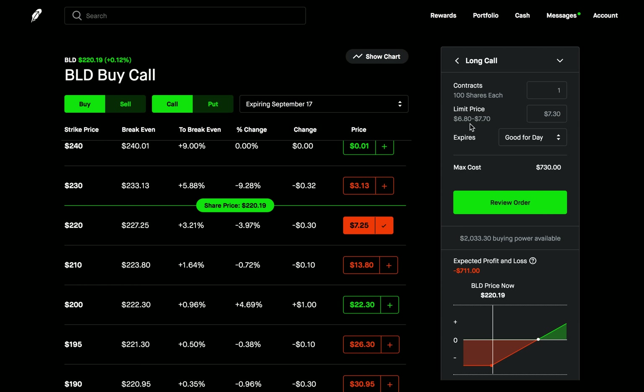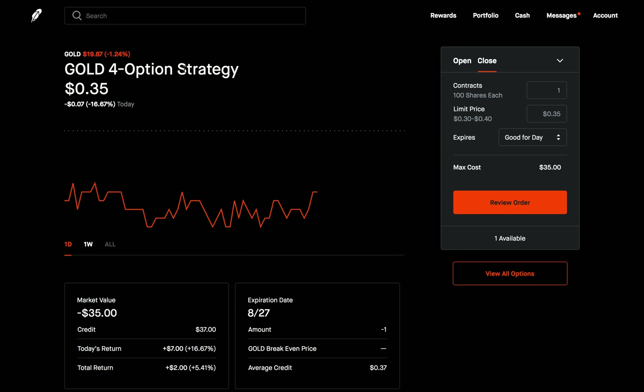Now that we know that, let's go back to our gold four-option strategy and see what we can do. Let's pretend that we already got into this option strategy — now what can we do? We look at the bid-ask here, it's 30 to 40, so this is still kind of wide. I might be able to close it out all in one single transaction. But let's just pretend we've tried to close it multiple times and it doesn't go through, it doesn't want to close. What can we try next?